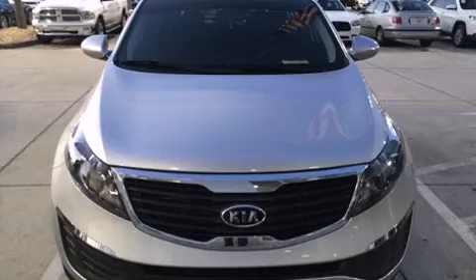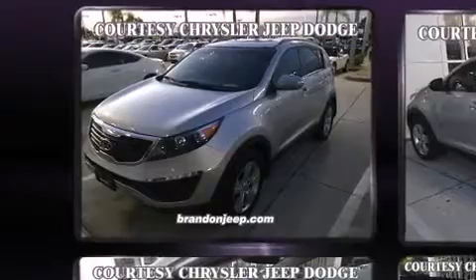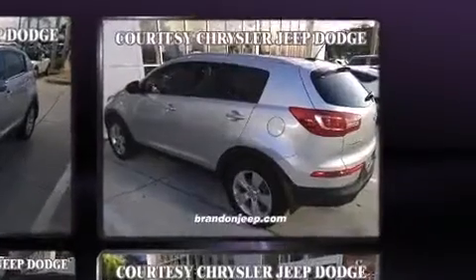Discerning drivers will appreciate the 2012 Kia Sportage. With less than 40,000 miles on the odometer, this four-door sport utility vehicle prioritizes comfort, safety, and convenience.